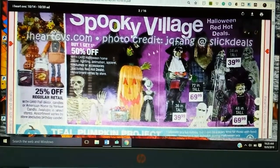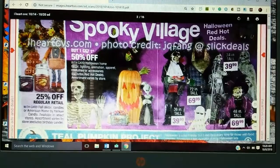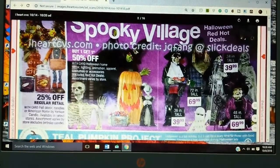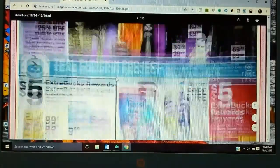They've got their Spooky Village stuff here that is astronomically priced, even though it's BOGO 50. That's just crazy silly. Some of them are very cute, but they're too expensive and they're really not all that well made. For 70 bucks you could go to a Halloween prop store and get a nice item that will last you years.